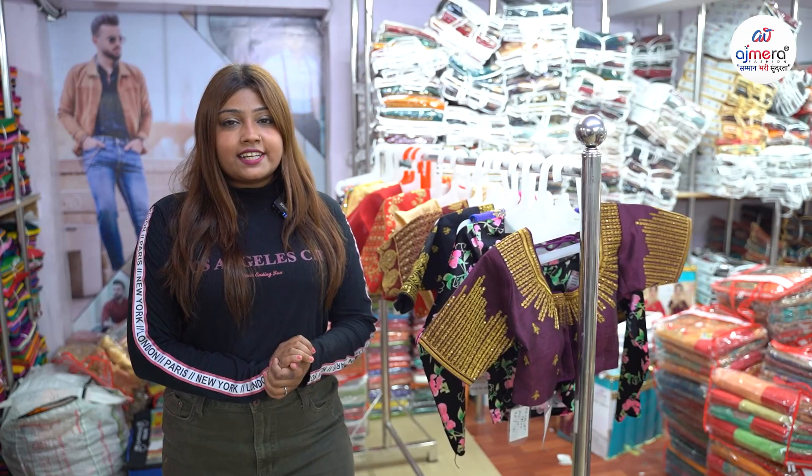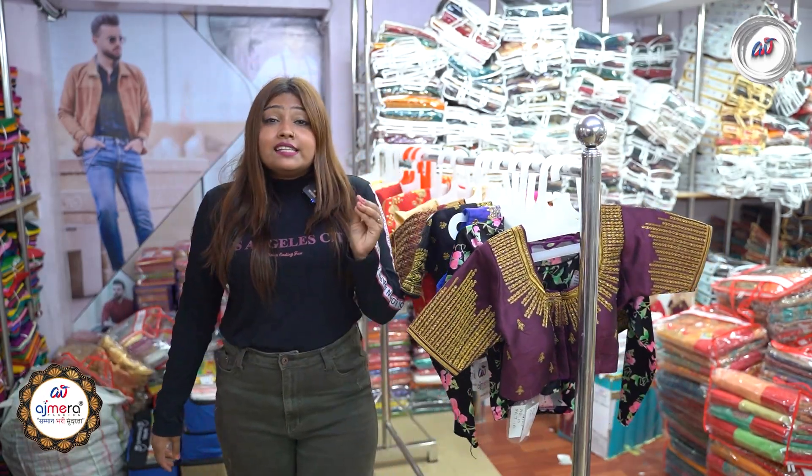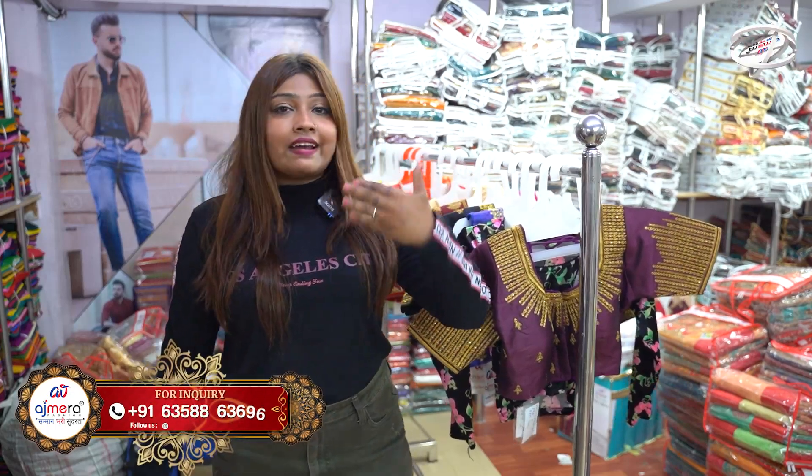Hello viewers, I'm Jessica Krishna. Once again, I'm working on our 100% YouTube channel — our Gujarati channel. Today, I'm going to share with you a lot of different varieties and trends.